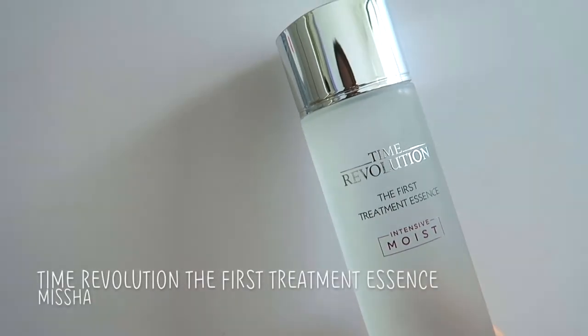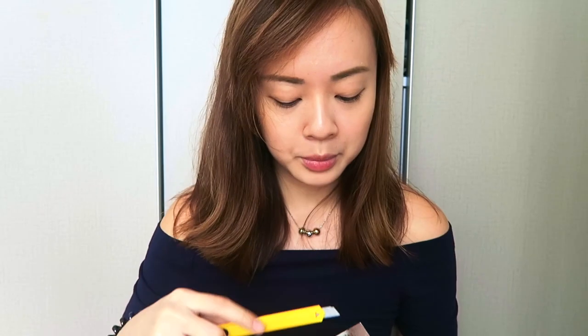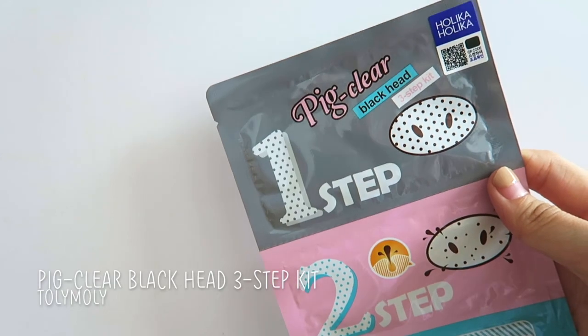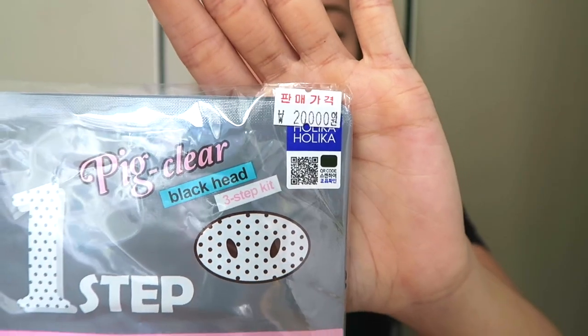From Missha I heard a lot about the Time Revolution The First Treatment Essence. A lot of people say it's like a dupe for the SK-II Facial Treatment Essence at about one-third to one-fifth the price. It was 37,000 won, about $43. I haven't tried this yet but I'm really excited — I'll wait for my current serums to finish first. Oh, the packaging looks so nice. Lastly, I got the Pig Clear Blackhead Three-Step Kit from Tony Moly — 20,000 won for 10 pieces plus 4 free pieces, so about $24 total. It's quite expensive but I think it's good. That's the end of my haul — it's really a lot of stuff, you can see how messy this is.